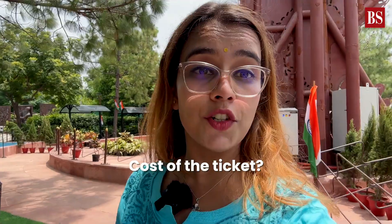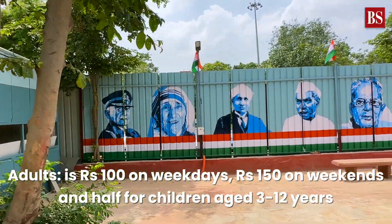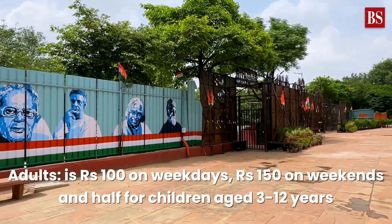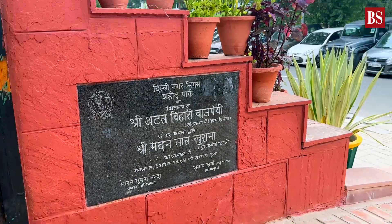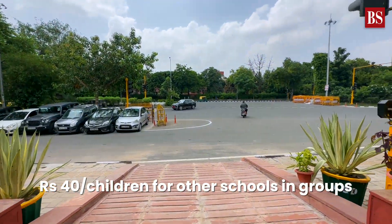Getting back to the main question — how much does the ticket cost? The entry fee for adults is 100 rupees on weekdays and 150 rupees on weekends. It is half for children aged 3 to 12 years. There are no charges for groups of MCD school children. For children of other schools coming in groups, the fee will be 40 rupees per person.